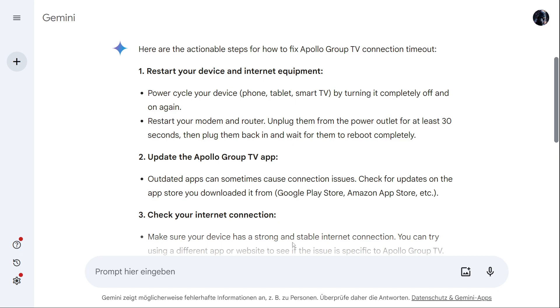So that's everything I know that you can do about fixing the connection timeout of Apollo Group TV. If this was helpful, make sure to subscribe to the channel, leave a like on this video, and thanks for watching. Bye bye.